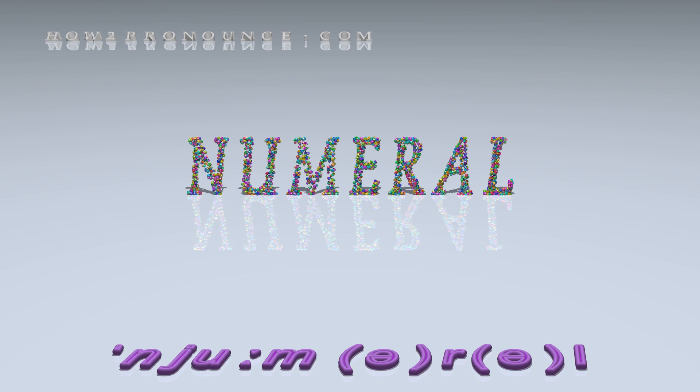In British English: numeral, numeral, numeral, numeral, numeral, numeral.